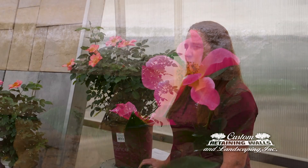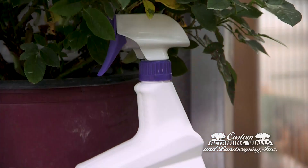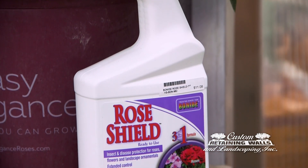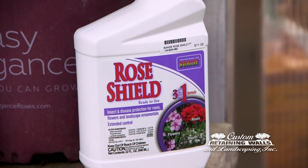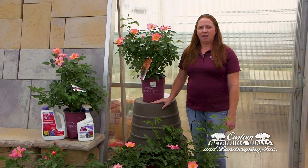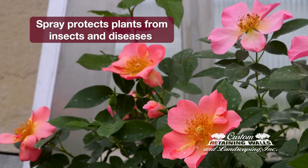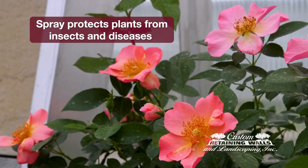If you do have problems with your roses — you shouldn't with this brand of roses — but if you do have problems, you can revert to a Rose Shield product from Bonide. That product is an RTU product; it's ready to spray. All you do is spray the leaves until they are wet. That will help get the insects and diseases that those roses might get for you.